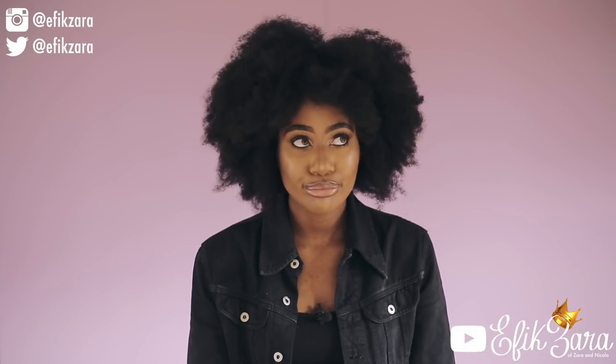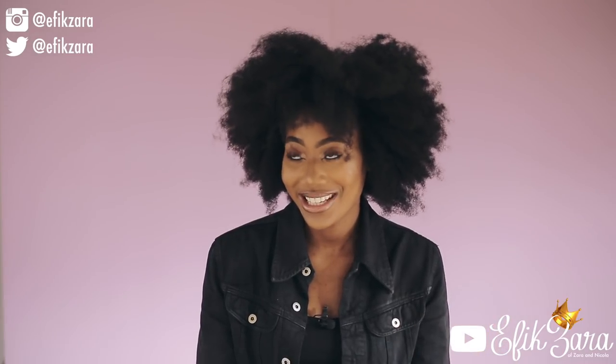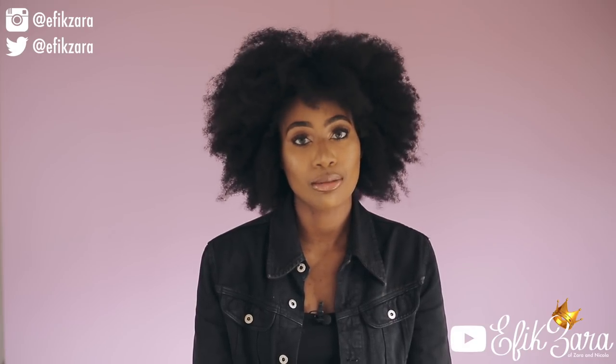There are a lot of natural hair 'nazis' that say if you don't wear your hair out you hate yourself, you're self-hating, you don't want to be Black. One of my favorite styles of my natural hair is a low bun — I think it makes my face look pretty cute. That's just to show you that you absolutely do not need to use extensions to do protective styles. But at the same time, don't run away from extensions or be deterred because people have too much to say — they need to mind their business.